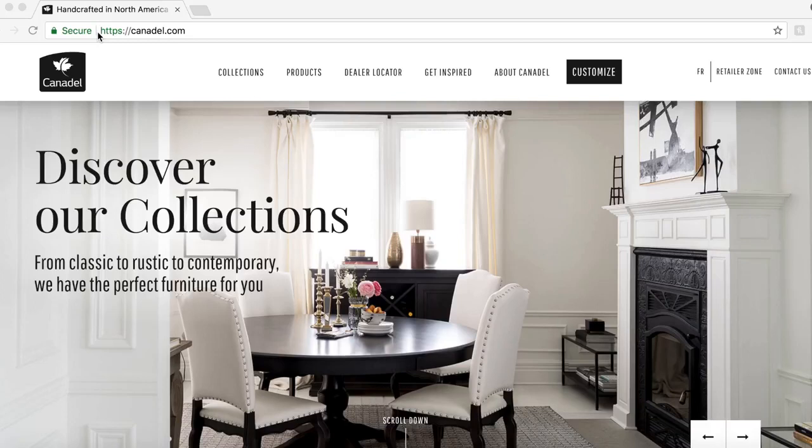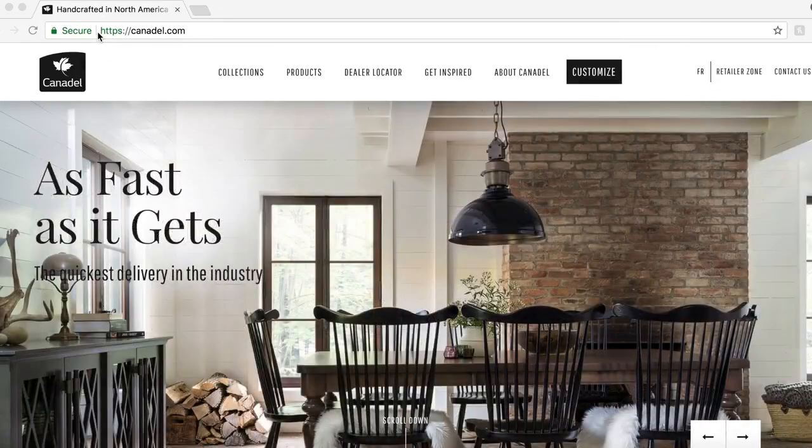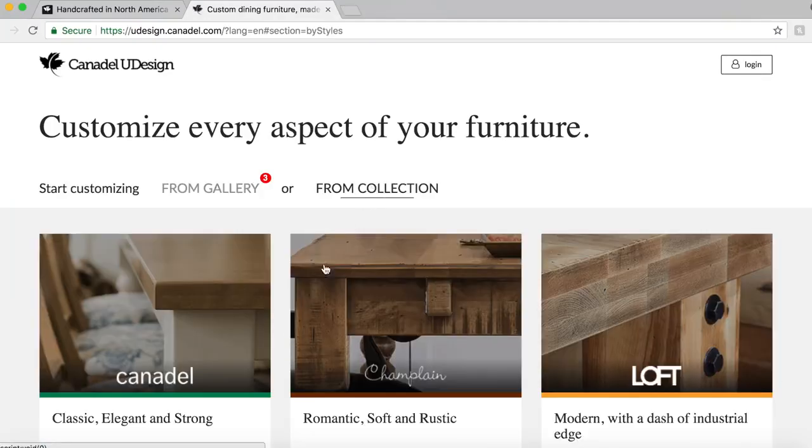Cannadel's popular and free interactive design tool, Udesign, allows you to choose and customize dining room designs for millions of options. Simply log on to Cannadel.com, click customize, click from collection.